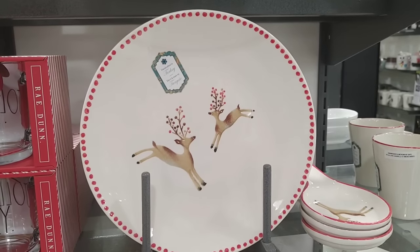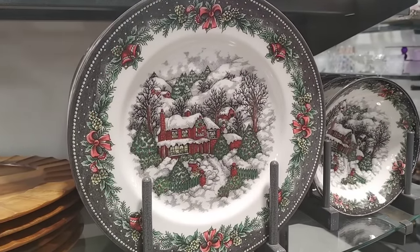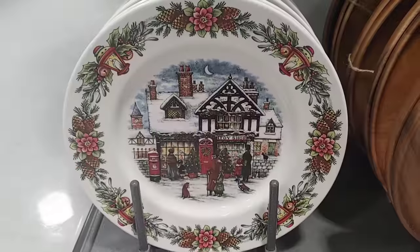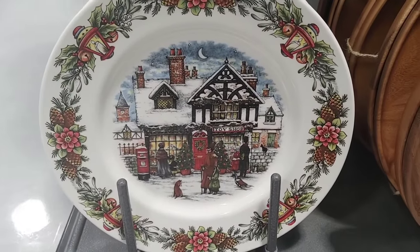I thought I would show you a few of the other plates they had there — they had these deer ones which were so pretty. I absolutely love the vintage feel of these — the house with the snow as well as this cute little shop. Just so vintage and old fashioned.